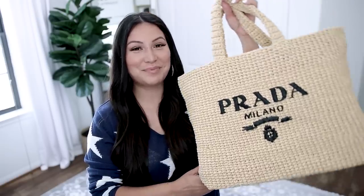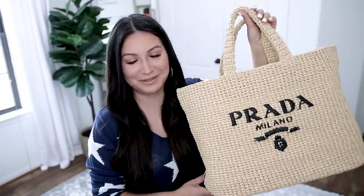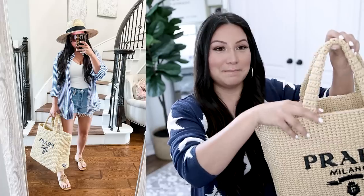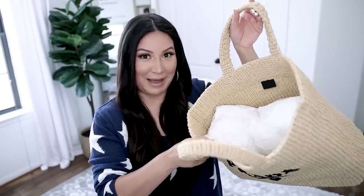Next up, let's talk about the Prada uber-famous, super-popular straw bag. This comes in two different sizes — this is the larger size, which is that typical beach/pool tote. It is huge and oversized, and it's an all-straw bag. This totally screams summer vacation. I'm not saying you can't style it, but when I look at this bag, I think of vacation, pool day, beach day. I'll pull out the stuffing so you can see how big this bag is, but also note how slouchy it is.